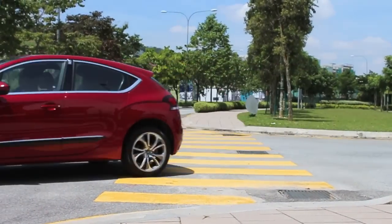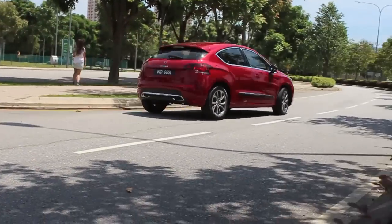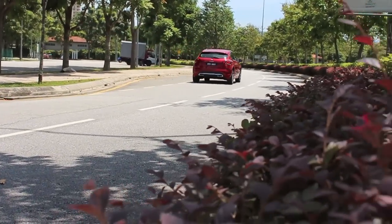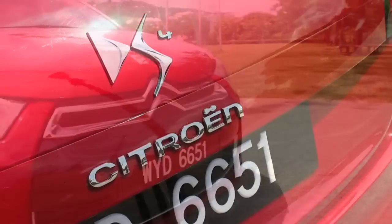We had the chance to take the new Citroën DS4 out for a spin. The Citroën DS4 is a pretty surprising car.